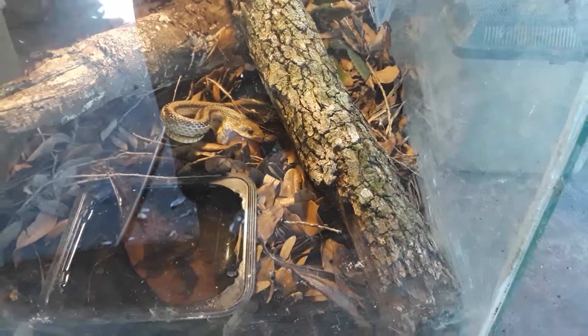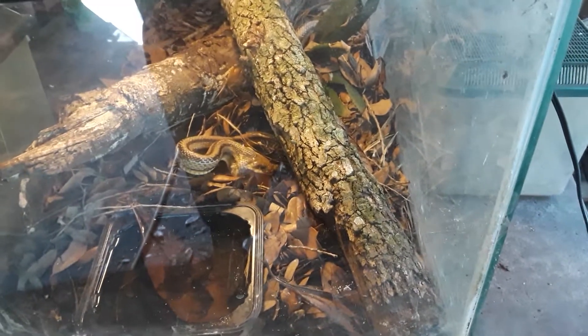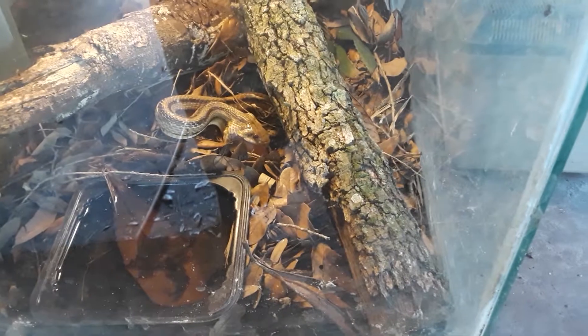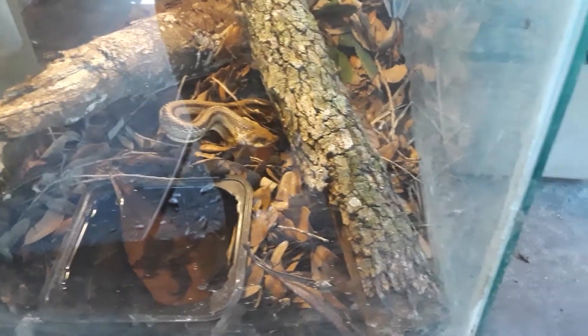Hey YouTubers, Furry Gohan here. I found this yellow rat snake — it's a pretty good size one too — and I'm taking a video of it eating a chicken egg from out back. I don't feel like going to get a rat yet, so this egg will fill it up for a little bit.